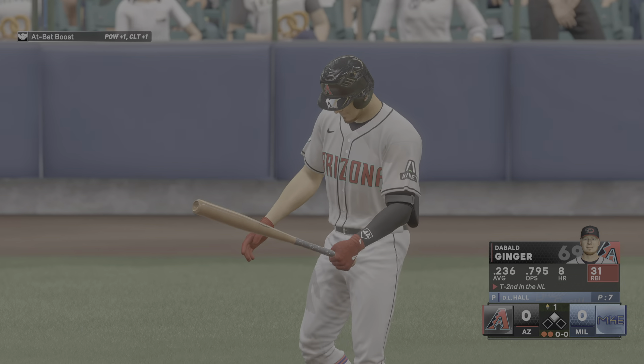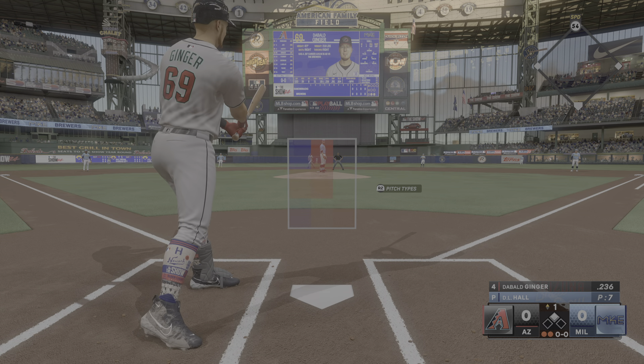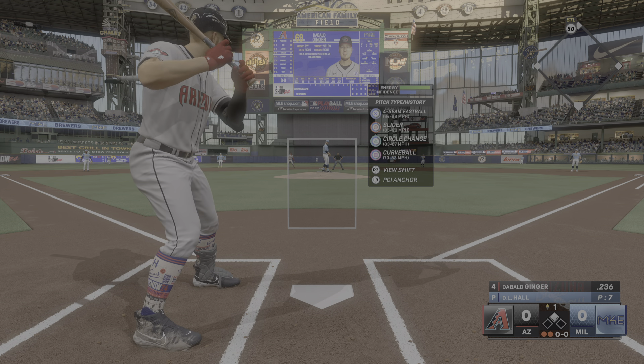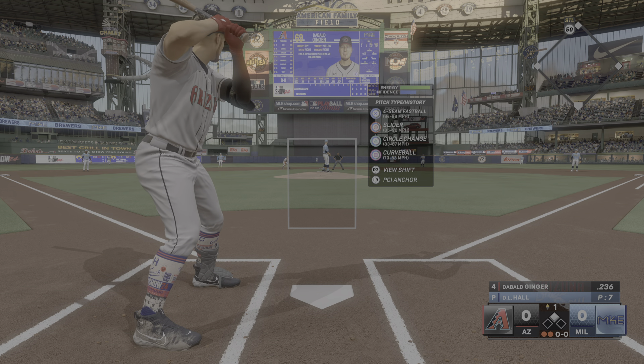Top of the first, runner on second, two away. I'm standing in batting cleanup today, .236 the batting average coming into this one. D.L. Hall on the mound for the Brewers, and he hits 98 on his four-seamer. That's about all he's got that's quick, maybe 90 on the slider here and there.